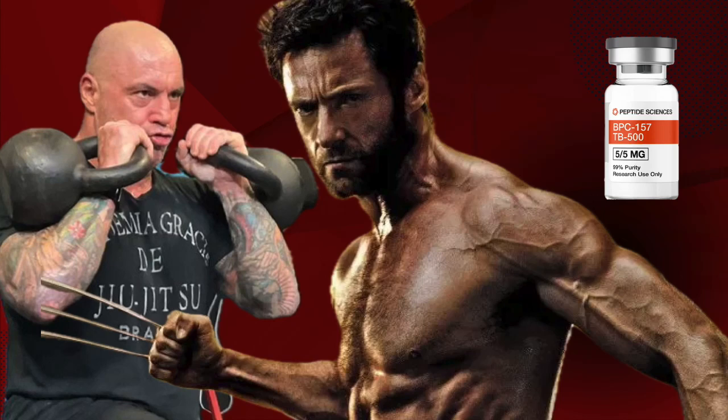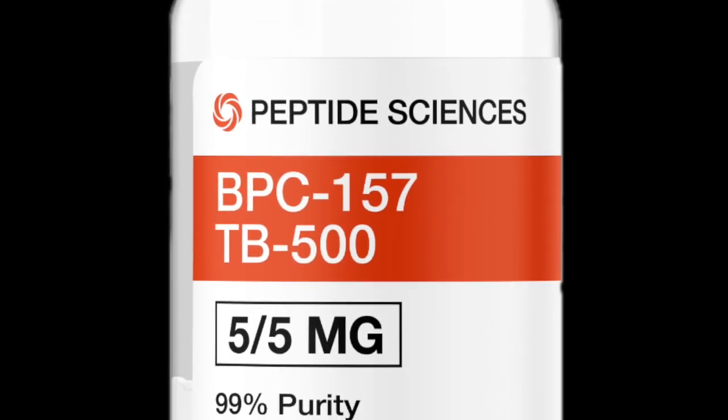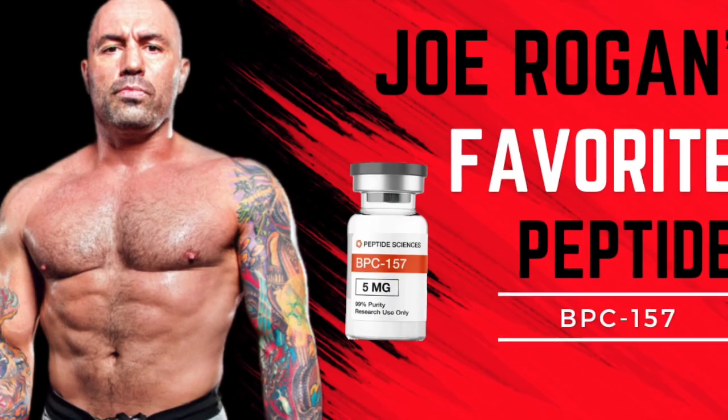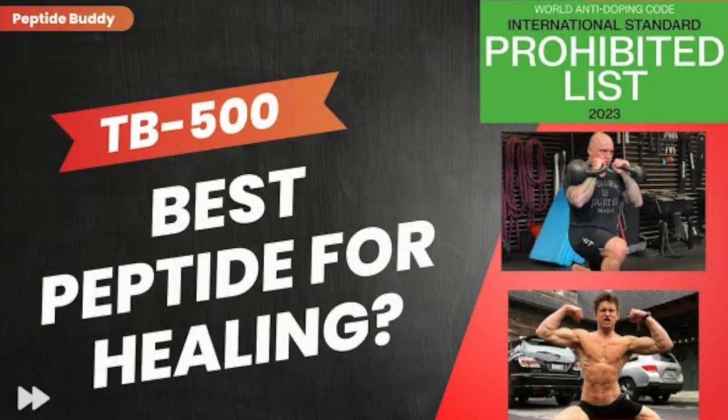Hey everybody, today we're going to discuss BPC-157 in combination with TB-500. We've done extensive videos on both peptides, which will be in the description below. However, let's do a quick review, a one or two liner of each.